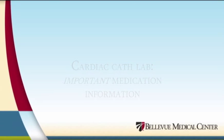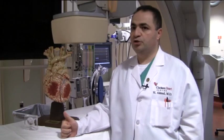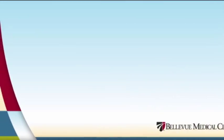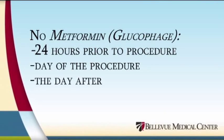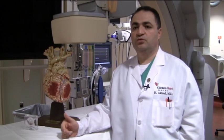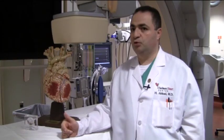We tell our patients to hold their diabetic medicine on the day of the procedure. There is a diabetic medicine called metformin — it is very important to hold that medicine the day prior to the procedure, the day of the procedure, and the day after, because of the interaction between the dye and the kidneys with that medicine. We also tell patients not to take their diuretics on the day of the procedure, and to hold Coumadin or any blood thinner four days before the procedure.